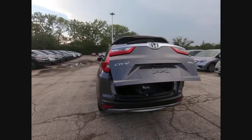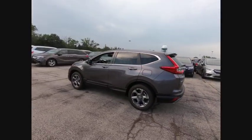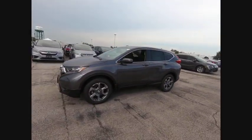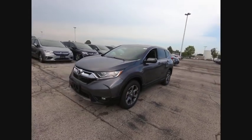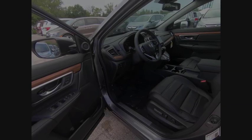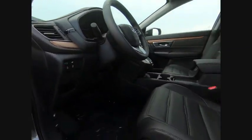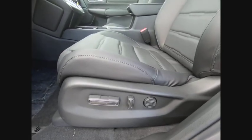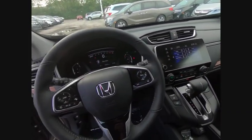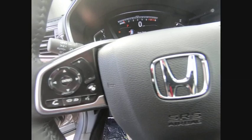This vehicle offers reliability and good looks at a great price. So come in and take a test drive today. Have a great week.